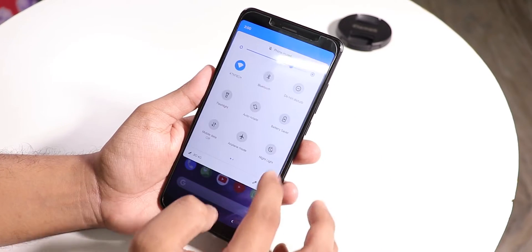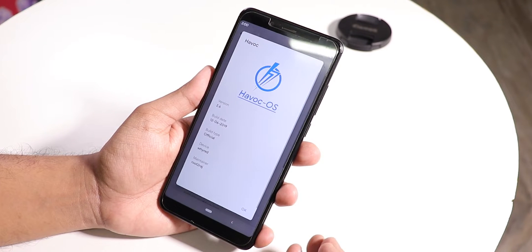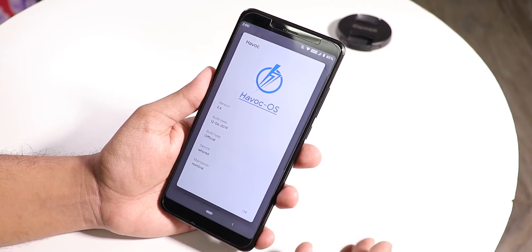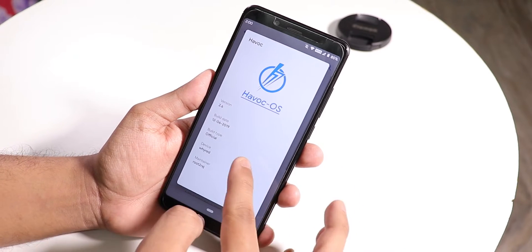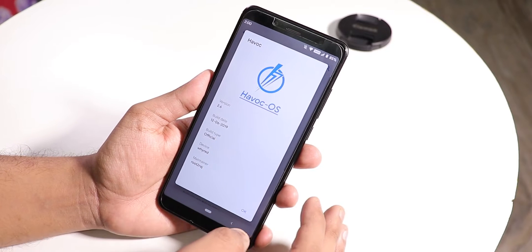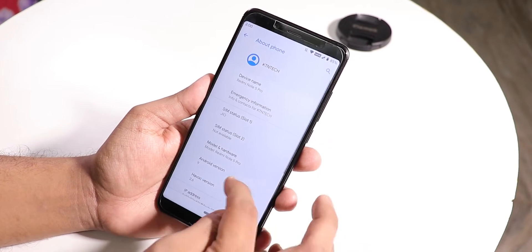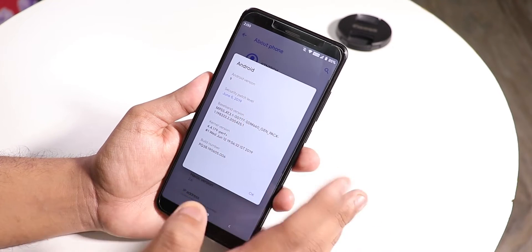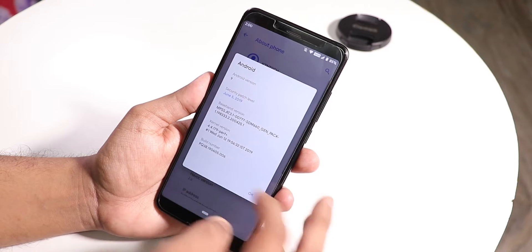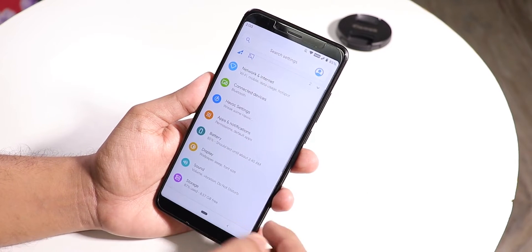Let me go into the Settings panel and show you the About section. Under About, the Havoc version is 2.6 — you can see the logo and version up top. The build date is June 12th, 2019, this is an official build for the Redmi Note 5 Pro, and the security patch is the latest: June 5th, 2019.